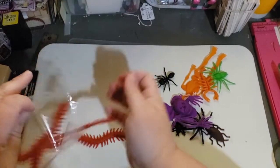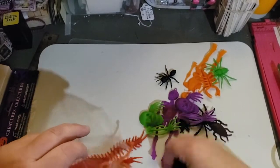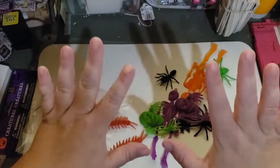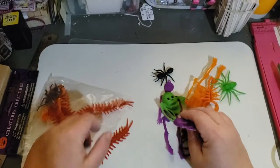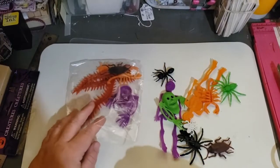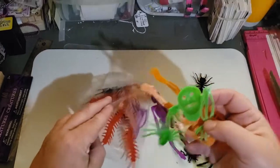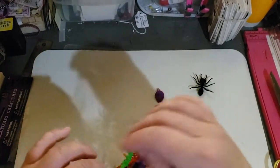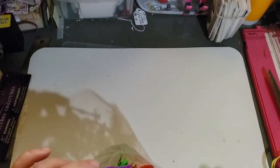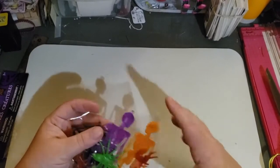I almost got those sticky bloody window decorations — Dollar Tree has them, they look like blood and are made out of that sticky cling material. But I couldn't figure out in my head how to incorporate it into a journal. I'm thinking I could put clear cellophane over the top so it wouldn't stick, and I may go back to get them.